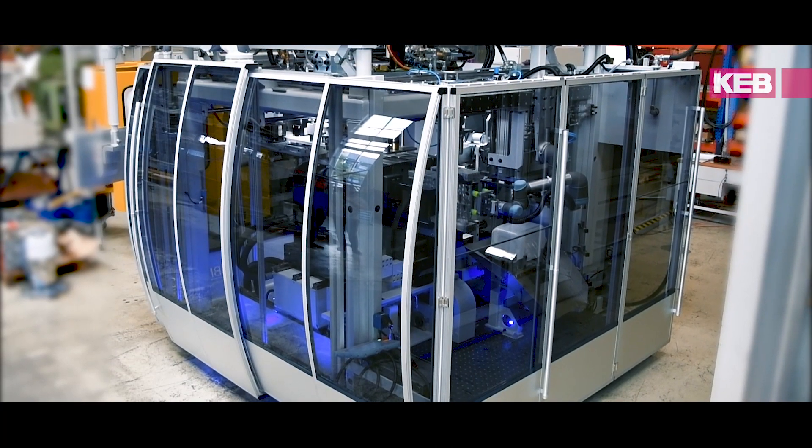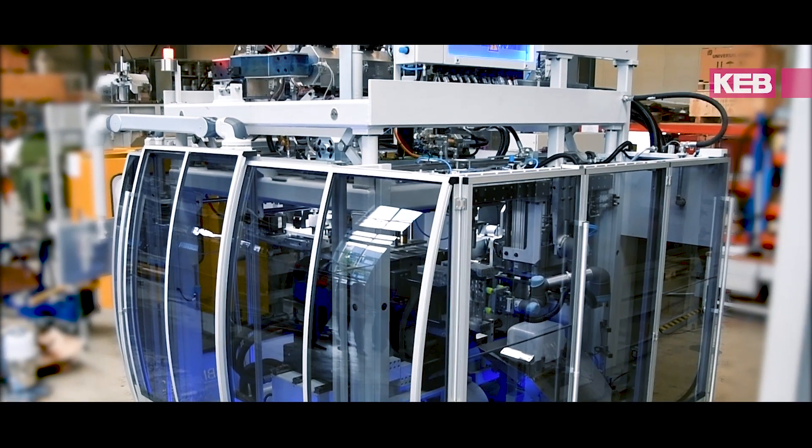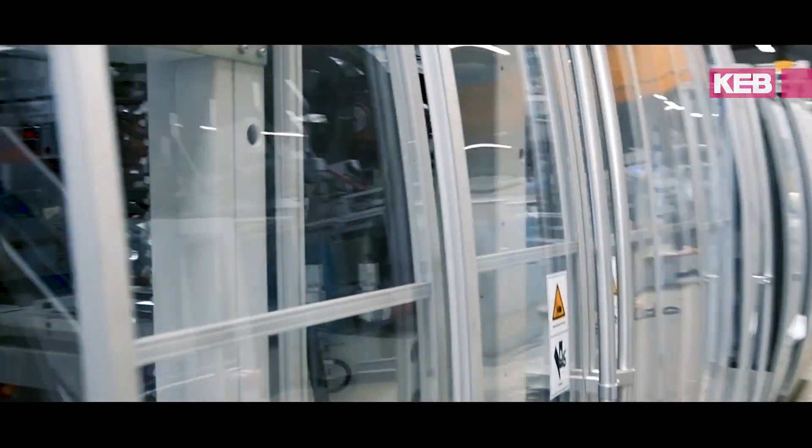Footprint is one of the key requirements from our customers. They want to reduce the footprint of the machine, and therefore we have to look for compact solutions for compact machines. This is what we did during the last years, and we will show very, very compact machines that are about half the size of our standard machines or our competitors' machines.